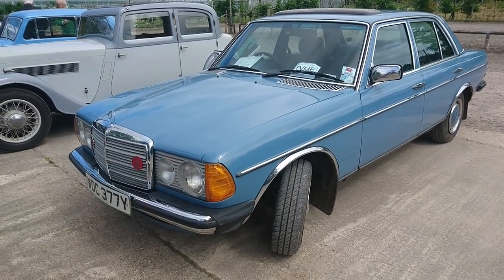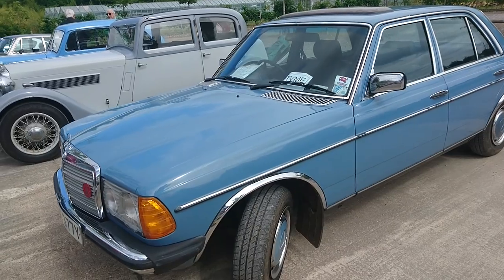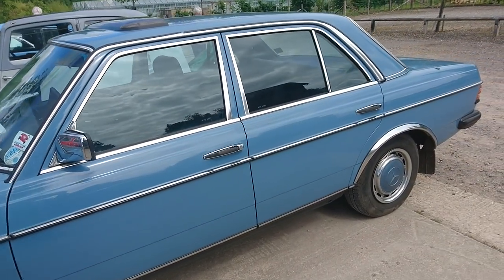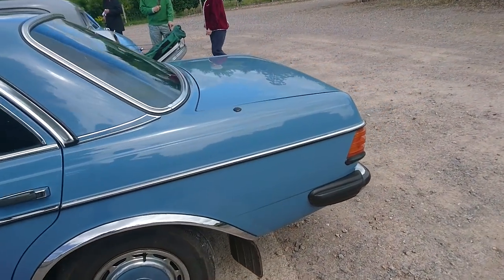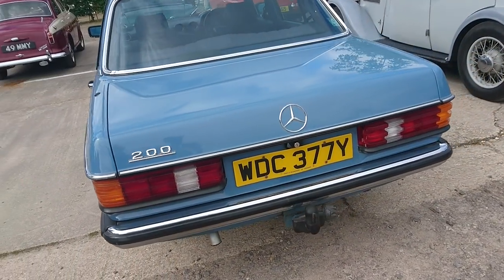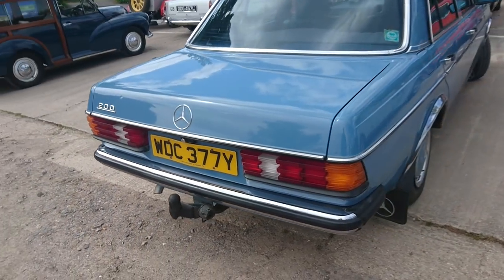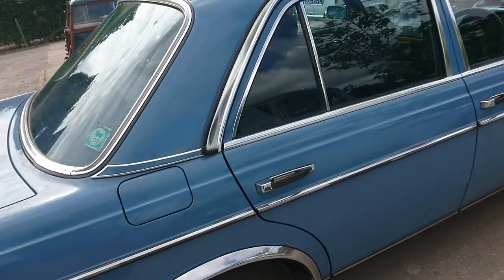The final section of the display today by the Test Valley Motor Enthusiasts has some more modern cars. This is a 1982 Mercedes W123, also known as just a 200. It's a four-speed manual, which is very rare, and has been in the same ownership for the last 20 years or so. It's done over 160,000 miles.